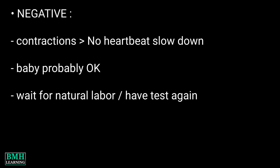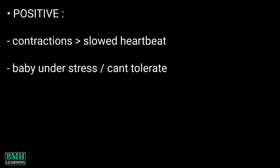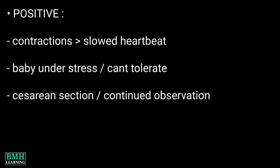With a negative result, you will either wait to go into labor naturally or have the test again in a week. A positive result means your baby's heart beats more slowly after more than half of your contractions, signaling that your baby may be under stress and unable to tolerate labor contractions. In that case, your doctor might recommend a cesarean section right away or continued observation. Thanks for watching.